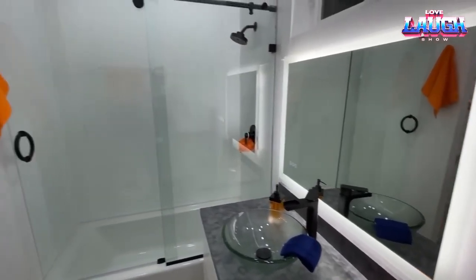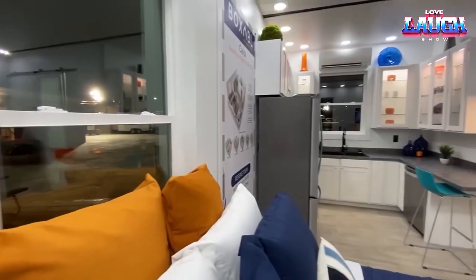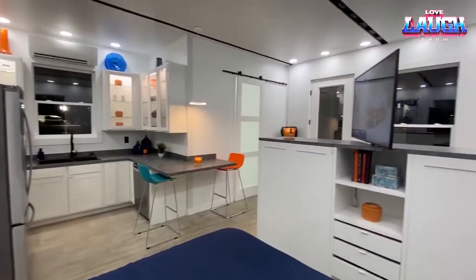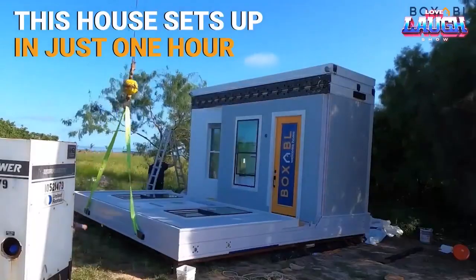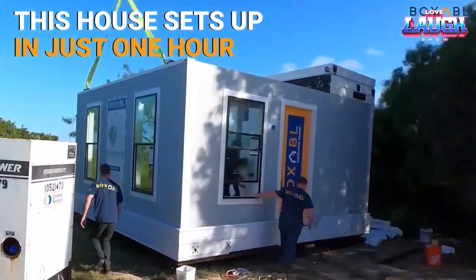If necessary, the set can be expanded. The interior space resembles a studio apartment — one large room is provided, divided into a bedroom, bathroom, living room and kitchen. If desired, the house is flexibly configurable. To assemble it is a matter of a couple of hours, and for transportation in a trailer, the Tesla Model X will suffice.